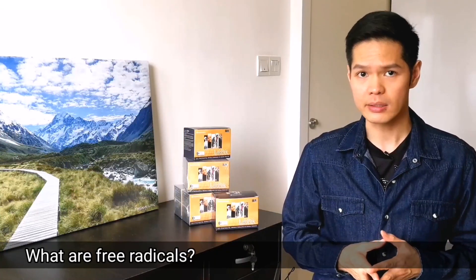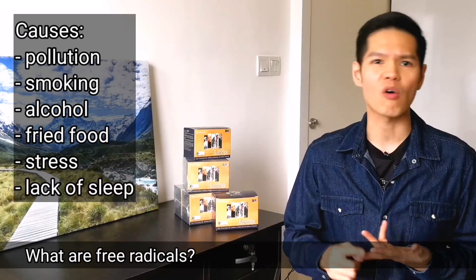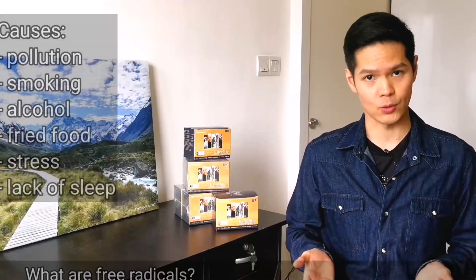What causes free radicals? Things like pollution, smoking, alcohol, fried foods, stress, and lack of sleep are examples, to name a few.